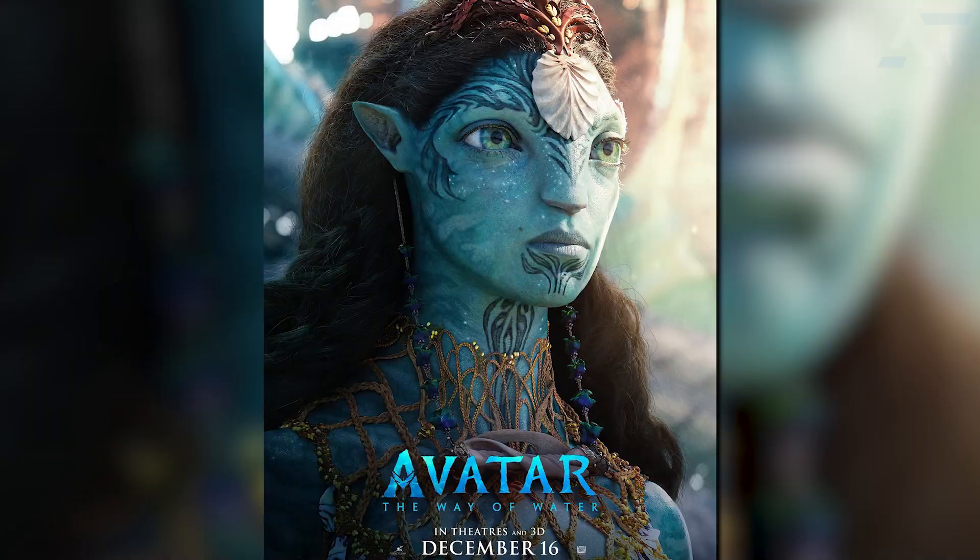Then we have Ronal — again a shot we've seen before in one of the trailers. She's going to have a very strong presence in the movie. I absolutely love her necklace, not only the way it looks but how it sits on the character and how it represents the Metkayina tribe, along with the headpiece she's wearing. Everything she's wearing basically tells you it comes from the ocean.